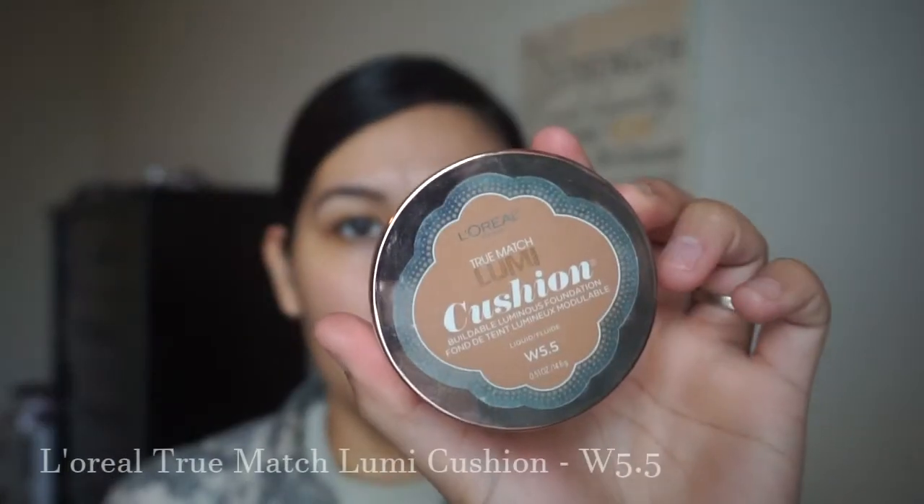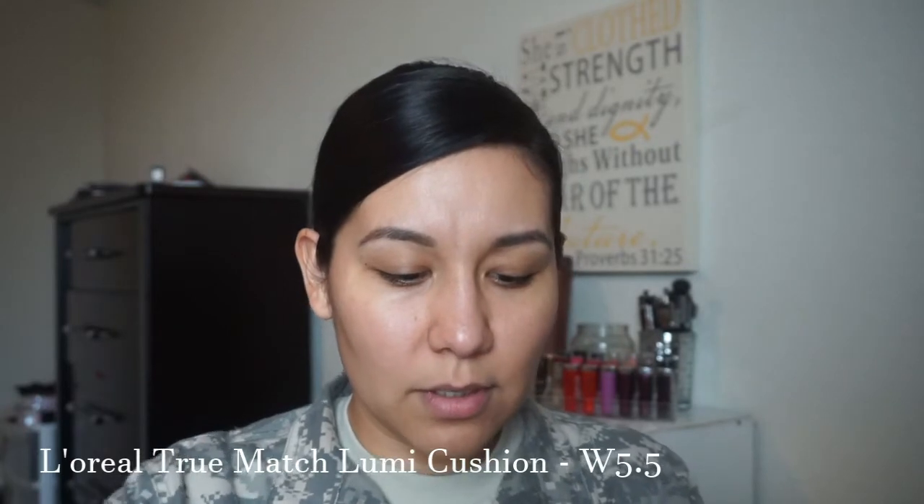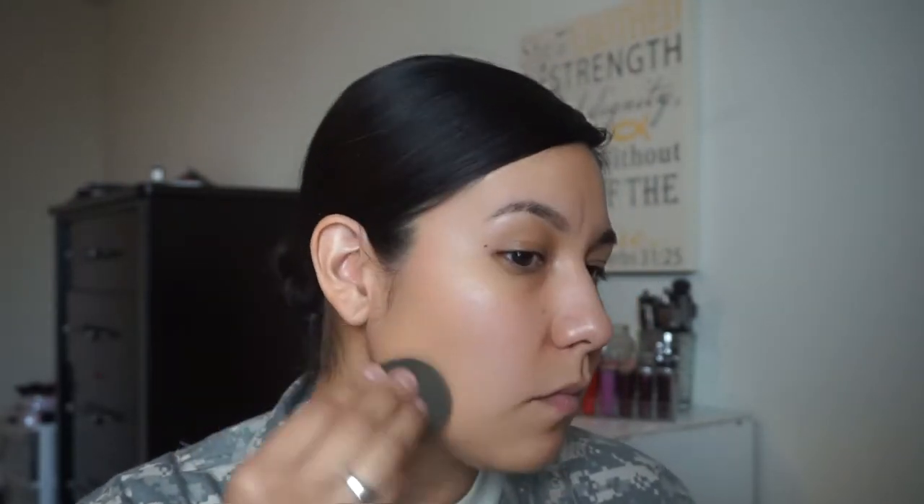I just want to cover up my under-eye circles and even out my skin tone a little bit. I'm going in with a sheer foundation — this one is medium coverage depending on how you apply it. I'm using the beauty blender so it goes on more sheer. I'm in shade W5.5 and I kind of feel like it's not my exact shade, but I'm going to use it anyway.